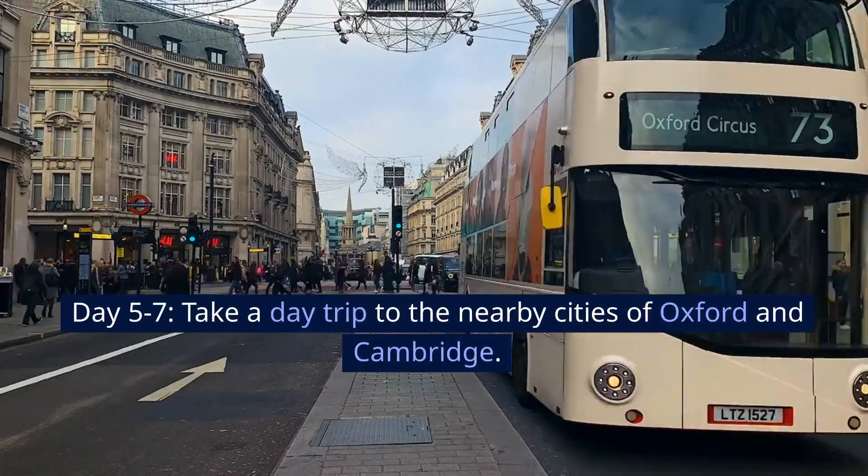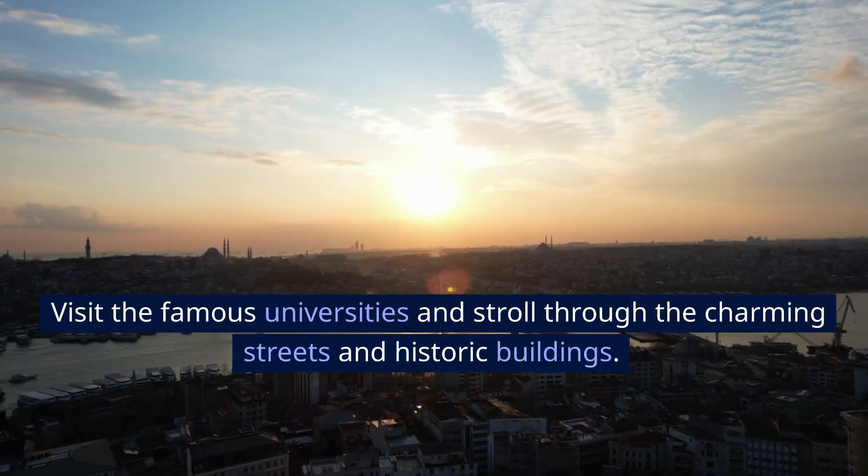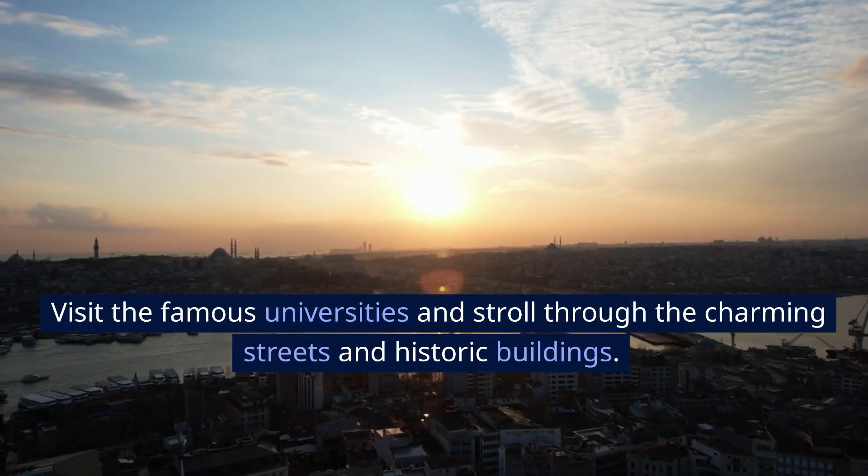Days 5 to 7, take a day trip to the nearby cities of Oxford and Cambridge. Visit the famous universities and stroll through the charming streets and historic buildings.